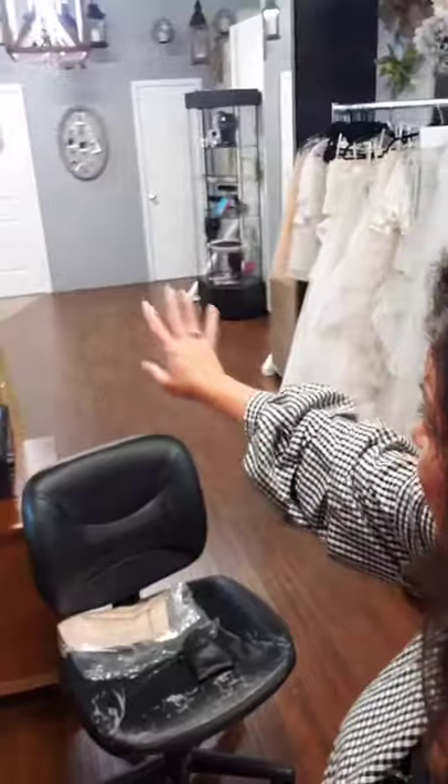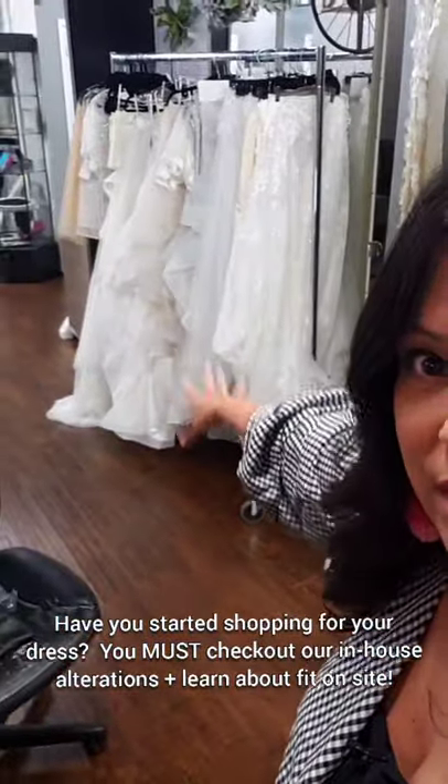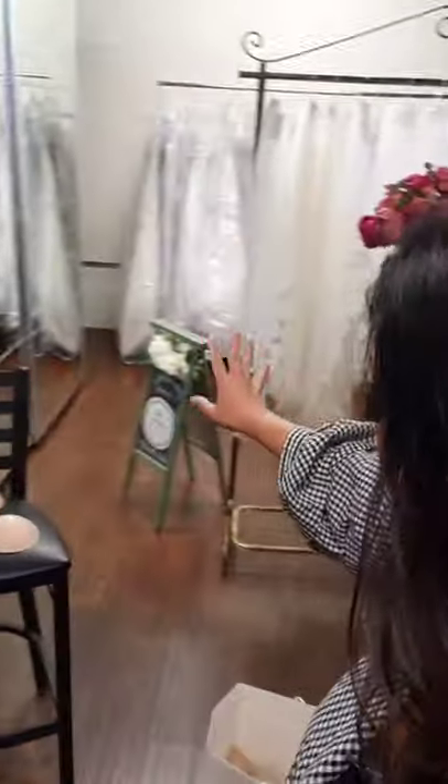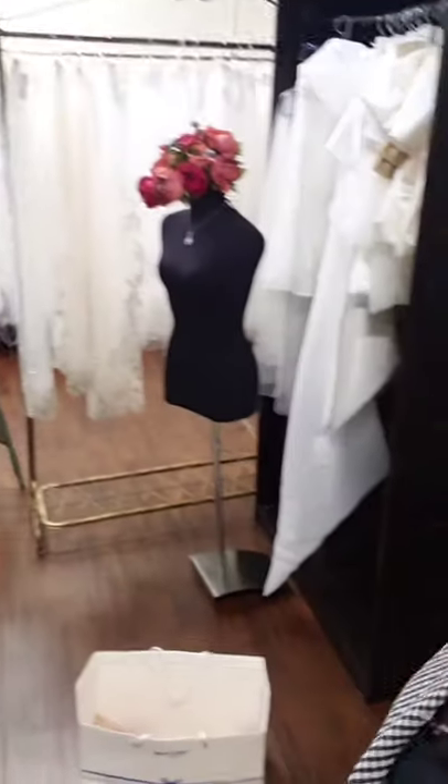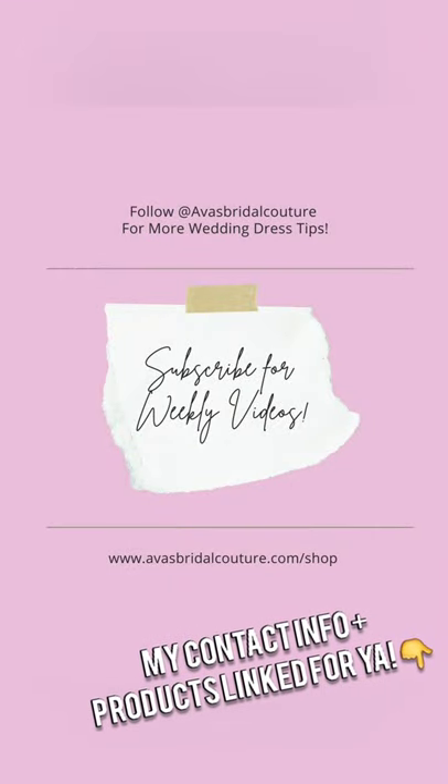We are in the back of the store. I had some meetings here — this is where I do my calls — and we have dressing rooms back here. We do overflow for alteration visits on busy days, and we've got a lot of our customization samples here. So if you're doing glitter tulle and sparkly things, I've got that back here. Do me a favor and hit that subscribe button for weekly videos on Wednesdays.